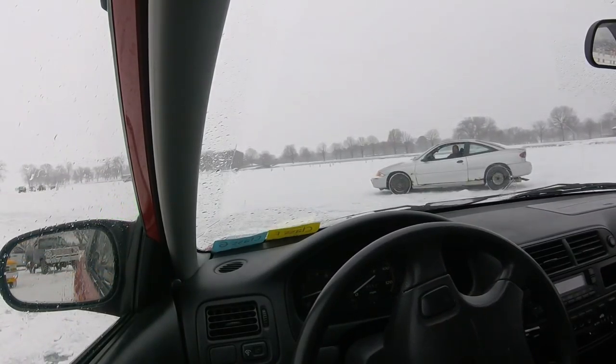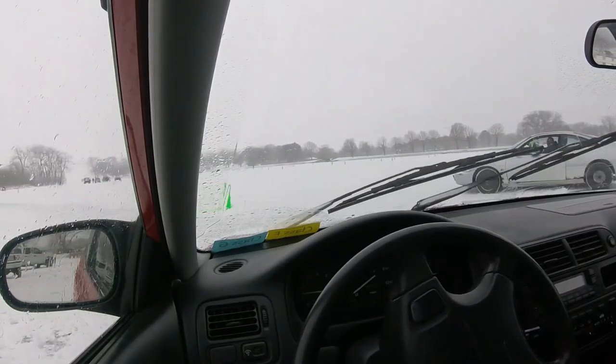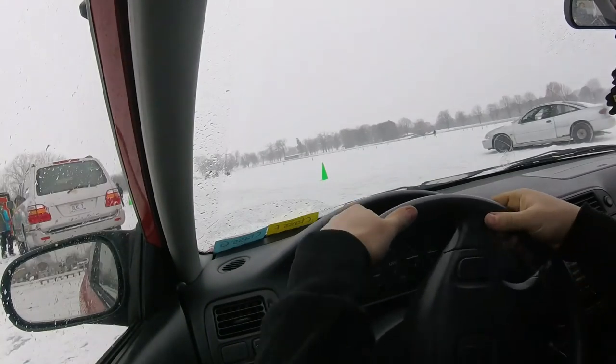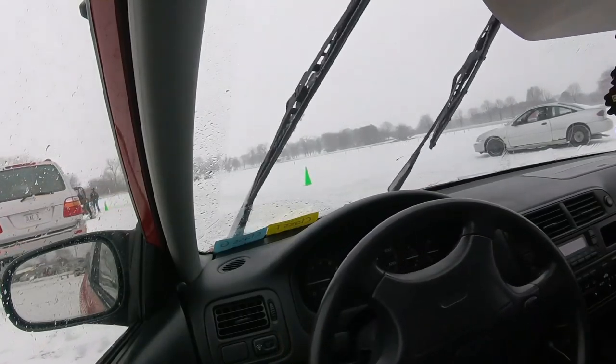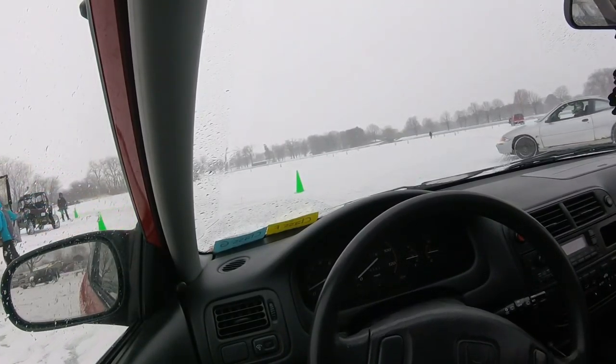They actually plow the track before the studded guys run. I've never even run the track yet — they don't give you practice laps or anything. Some guy generously let me use his helmet, because I guess you need a helmet for the studded class.